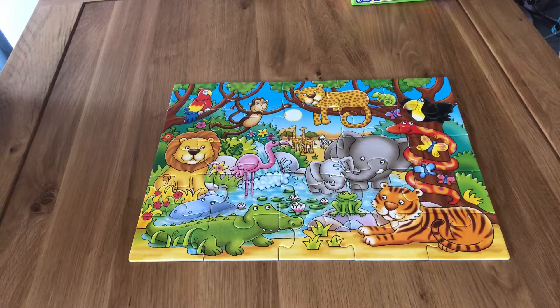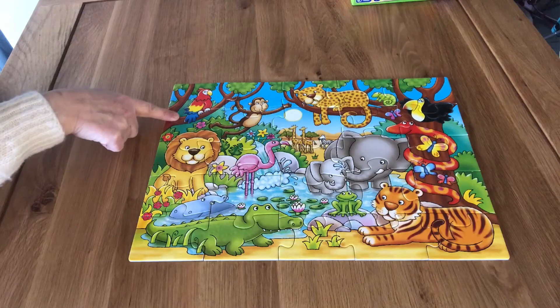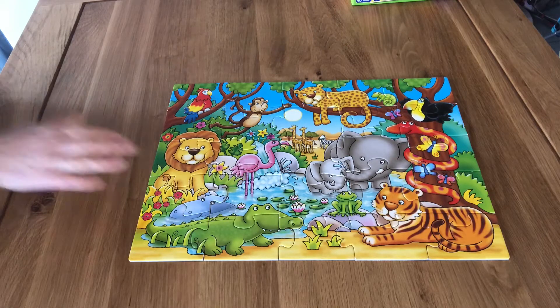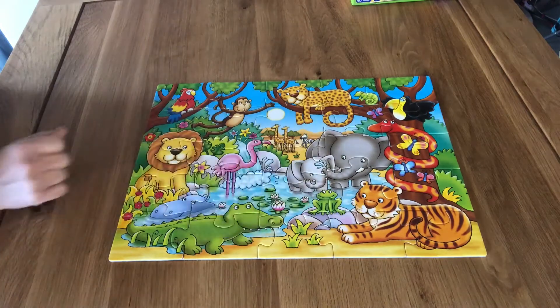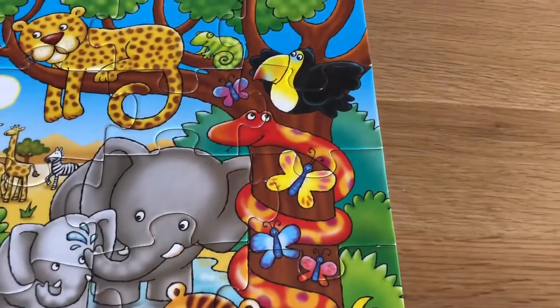Where is the parrot? Can you see? He's in the tree. And where is the frog? Down here — he's on the rock. Well done! Okay, you're very good at that. Now we're going to use the puzzle in a different way. We're going to see if we can do some counting. We're going to have to get a bit closer though.